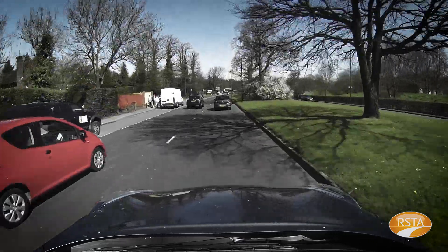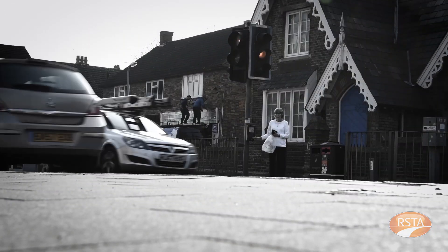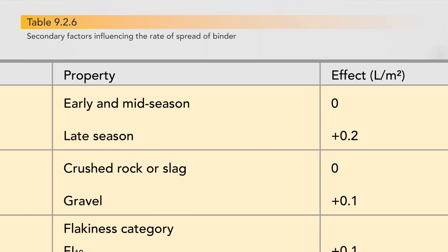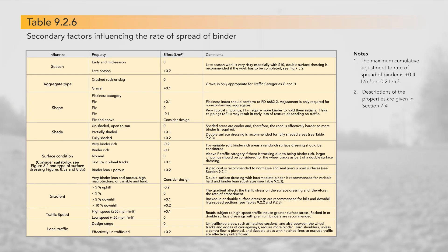Step 5. Having determined the basic design, we then need to take account of local conditions which may further influence the design, such as late season working, tree shade, chipping shape, surface condition, gradients and traffic speed. Table 9.2.6 in Roadnote 39 addresses all of these issues and recommends appropriate adjustments to the binder rate of spread. For example, late season work could result in early frost damage, so increasing the binder rate of spread by 0.2 litres per square metre helps to counter this risk.